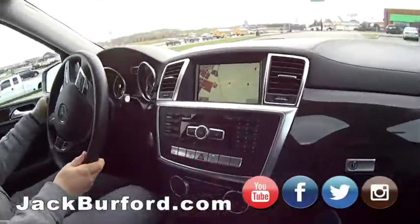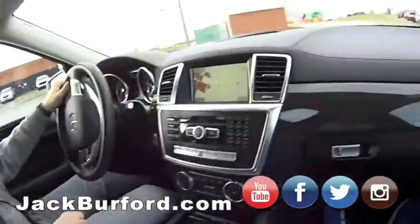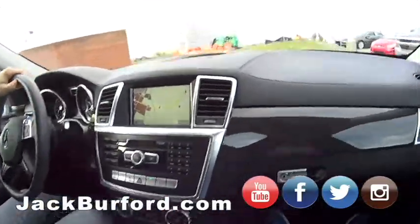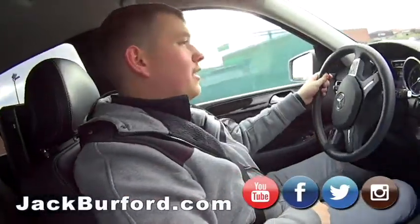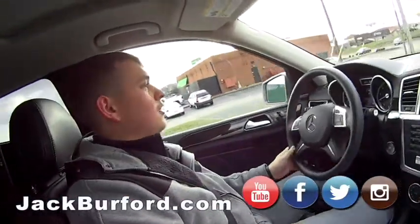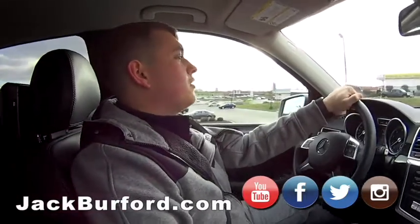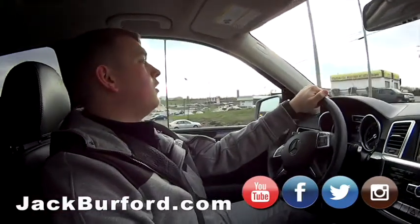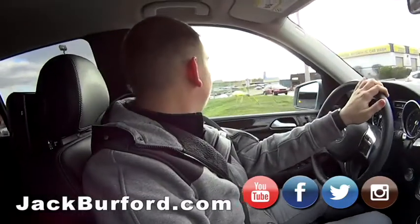Alright Jason, we're in the Benz. Tell us about it. So this is a 2016 Mercedes-Benz GL 450. This thing has a V6, I believe. And it's a 4MATIC, so it's all-wheel drive.